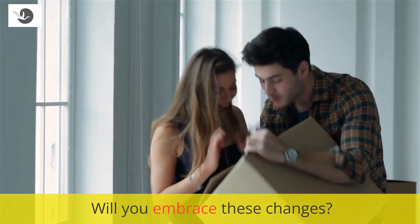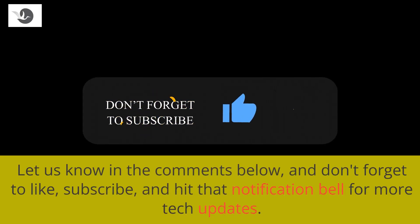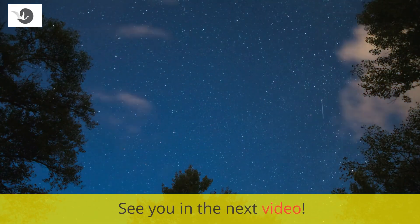Will you embrace these changes? Let us know in the comments below, and don't forget to like, subscribe, and hit that notification bell for more tech updates. See you in the next video.